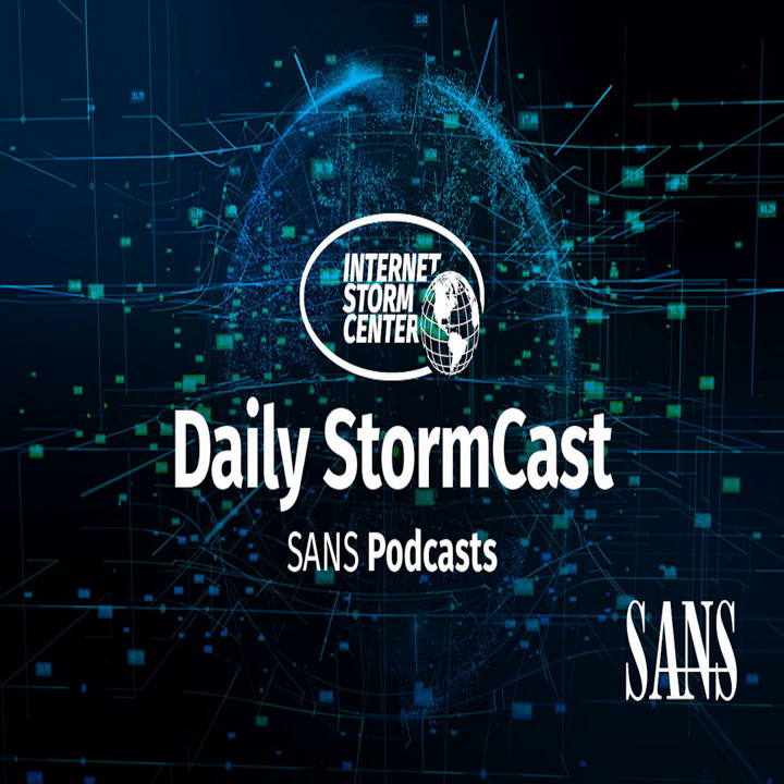Hello and welcome to the Wednesday, September 14th, 2022 edition of the SANS Internet Storm Center Stormcast. My name is Johannes Ulrich and today I'm recording from Jacksonville, Florida. It's Patch Tuesday again and with that we got patches for 79 different vulnerabilities, including one vulnerability that is already being exploited — wouldn't be Patch Tuesday without at least one like that.